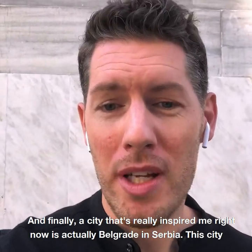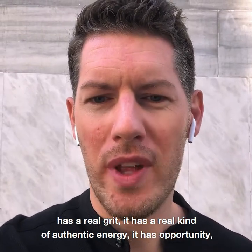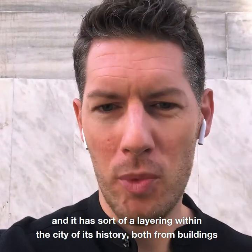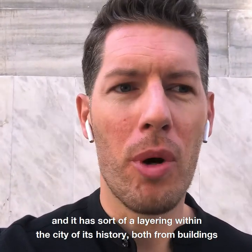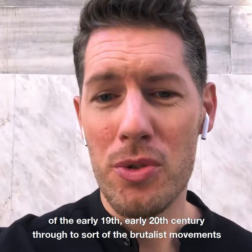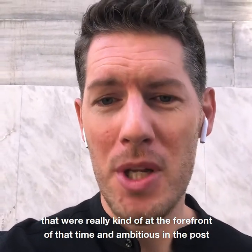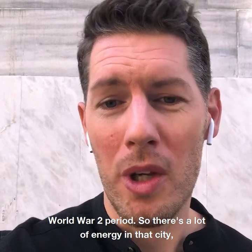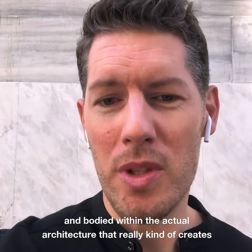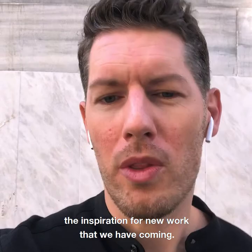And finally, a city that's really inspiring me right now is Belgrade in Serbia. The city has a real grit, a real authentic energy. It has opportunity and a layering within the city of its history — from buildings of the early 19th and early 20th century through to the brutalist movements that were at the forefront of their time and ambitious in the post-World War II period. There's a lot of energy in that city embodied within the architecture that really creates an inspiration for new work we have coming.